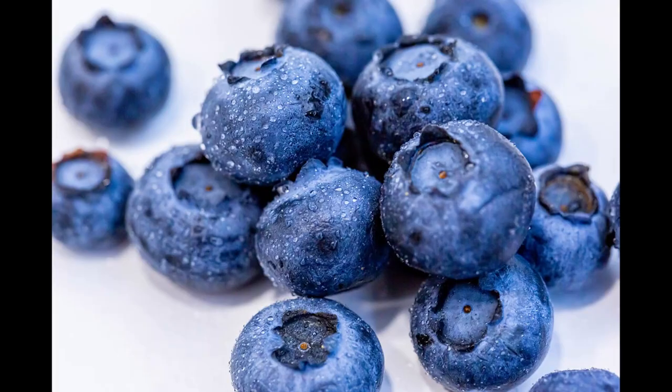The next thing you need to be incorporating more of is blueberries. Blueberries are full of antioxidants and packed with phytochemicals just like broccoli, and they've been shown to improve brain health.